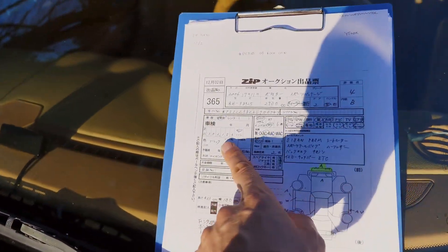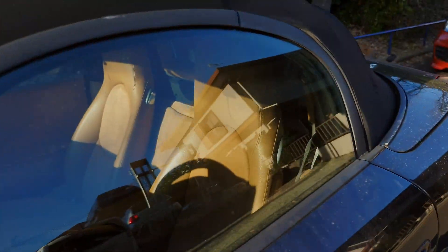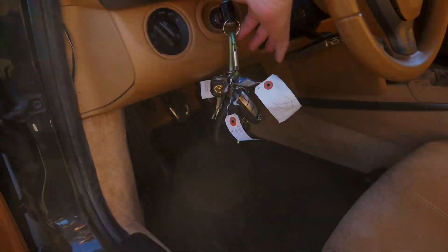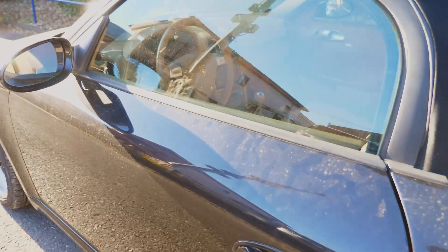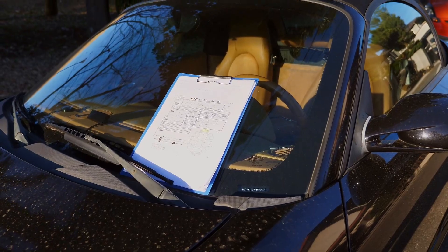This one has 103,000 original kilometers. This is the original auction inspection sheet. We'll take a look at the condition of the car before we export it. My overall impression is pretty good. The main issue is the interior has a little bit more wear than you would like, but other than that it's really not too bad — it's a pretty nice car.